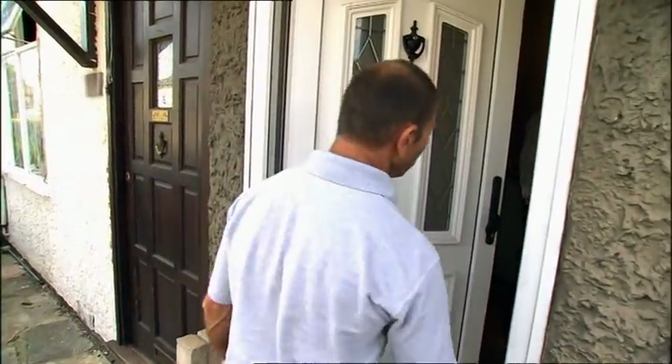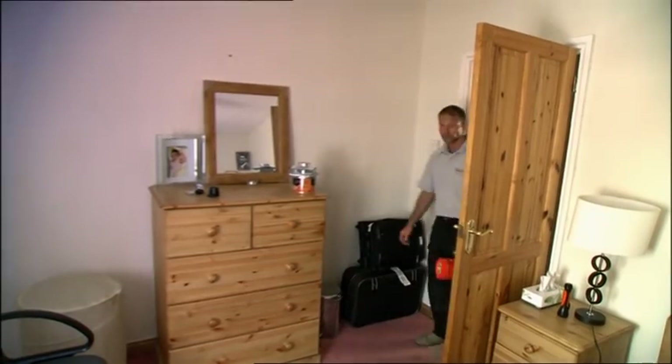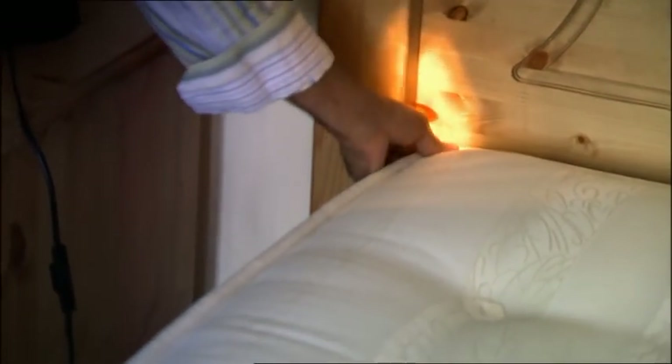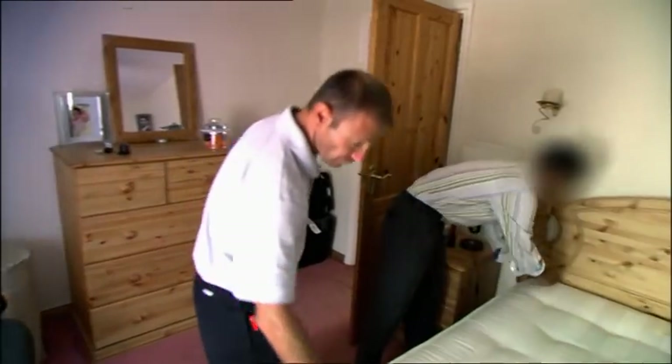Pete arrives and is taken upstairs to the main bedroom, where the tenants and their young baby have been sleeping. He asks where the main problem is — the answer: underneath the bed, along the seams. Just the natural places where you're going to find them. As ever, Pete has a plan.